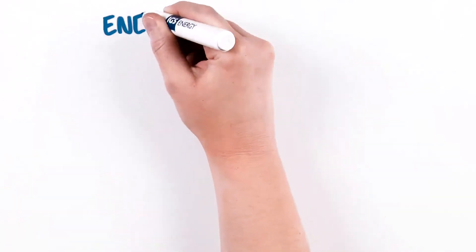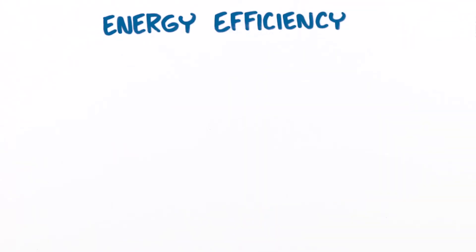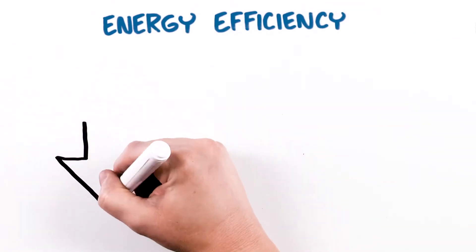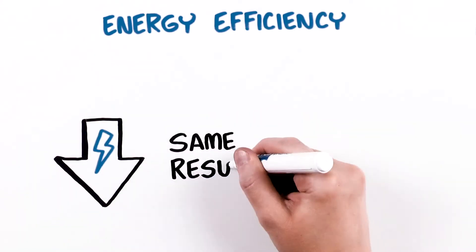The next is energy efficiency. The distinction between the two is that you aren't changing behaviors, such as avoiding energy use. Instead, you're cutting down on the energy required to achieve the same result.